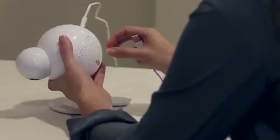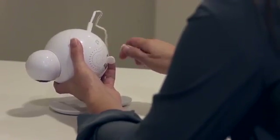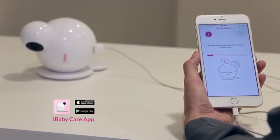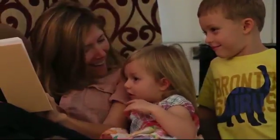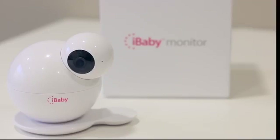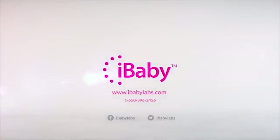60 seconds is all you need to set up your iBaby Monitor. Download our free iBaby Care app and you're good to go. Take a moment to relax and enjoy life as a parent. Get that extra pair of eyes — order your iBaby Monitor M6 today.